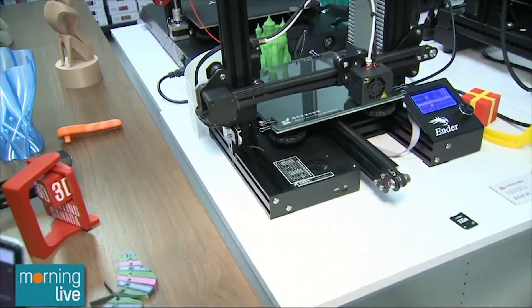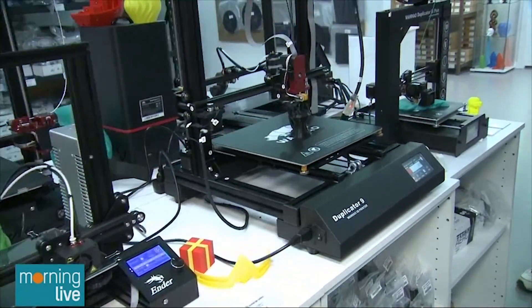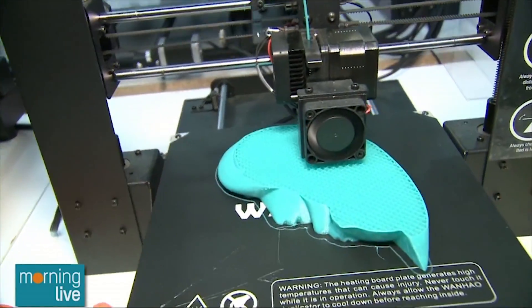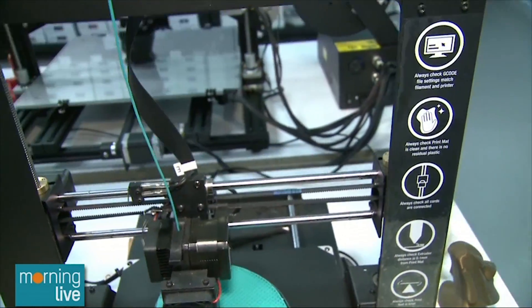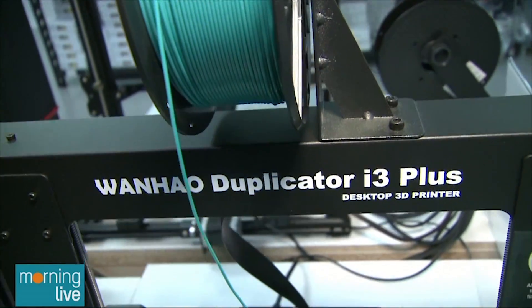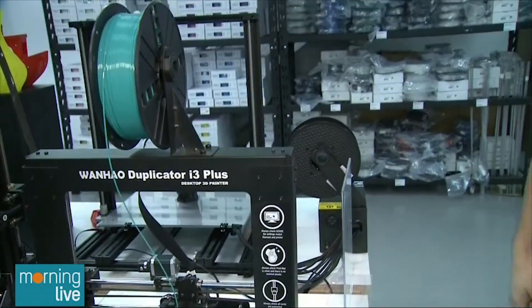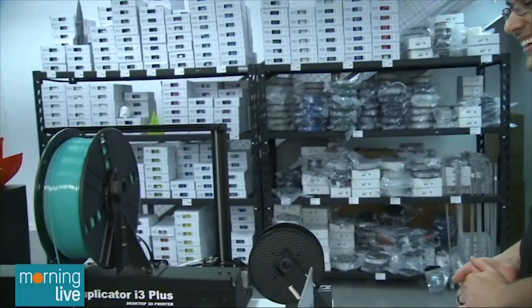It gives you an estimated print time — something like five hours for a cat. There's already a cat about 30% done printing right here. The slicer software will estimate how much filament you need based on the material type, calculating the length and the weight of the final object. You can also choose the color — there are hundreds of colors and many different types of materials, from wood-filled to metal-filled, brass, and carbon fiber.